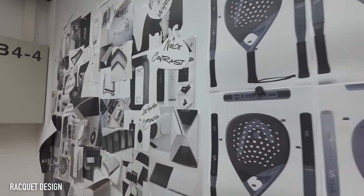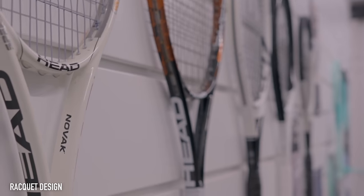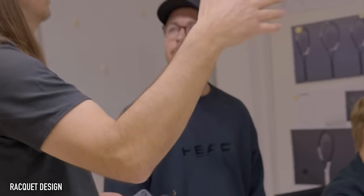The final part of day one, I got to meet Wolfgang, who is the director of design at HEAD. He took me through the design process of the upcoming Speed and Boom ranges. Wolfgang actually used to work in the cycling industry, so a lot of his concept mood boards come from that background. As somebody that's quite arty and creative I absolutely loved seeing this design process and how different colorways on rackets come to life. He showed me some of the 2024 and 2025 racket lines, and all I can say is they definitely pop.